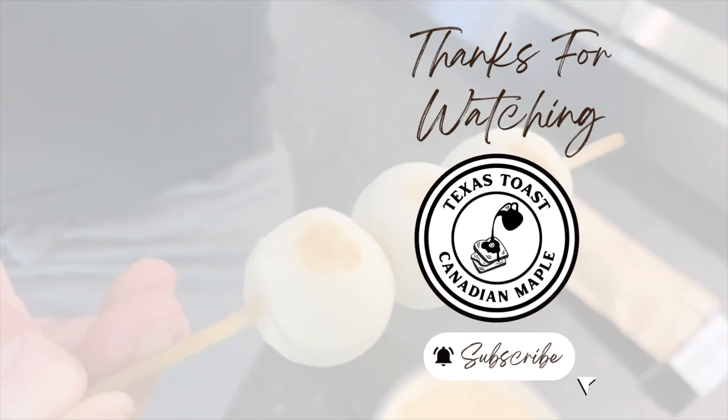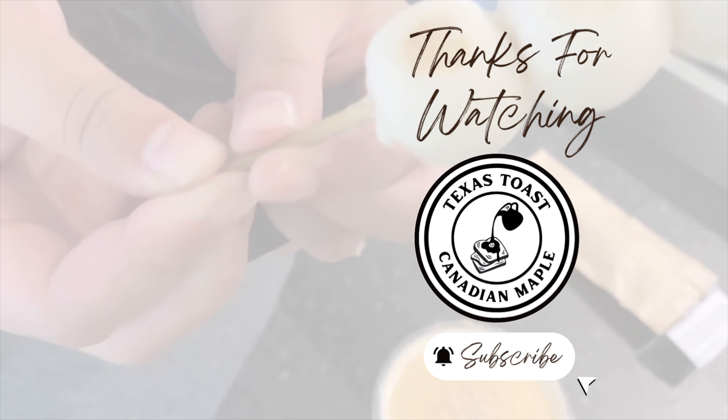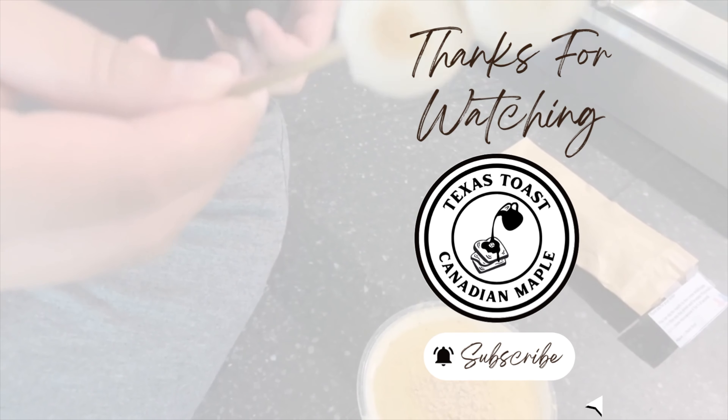That's all for today. Thanks for watching. If you haven't already, please like our video and subscribe to our channel. See you in the next one.